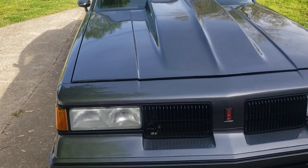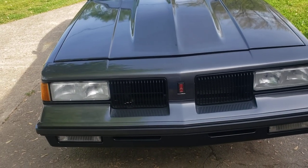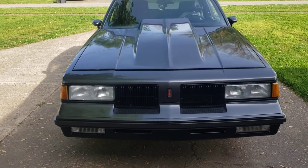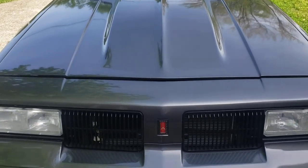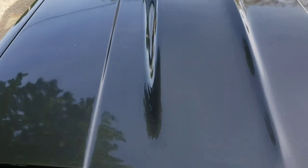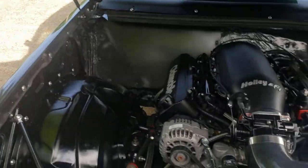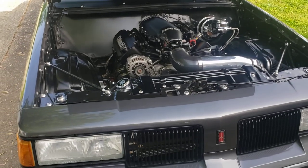All of the trim has either been powder coated or painted. Most of the grills and around the taillights are plastic stuff, so I painted those with SEM Trim Black, just followed the prep process. The headlights and everything have been polished out.